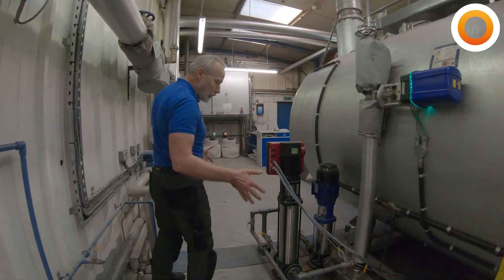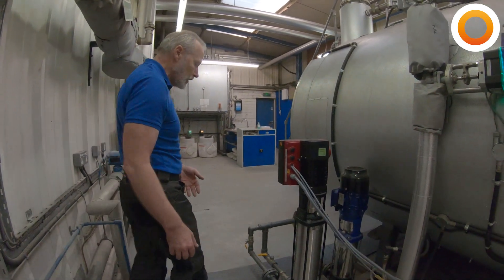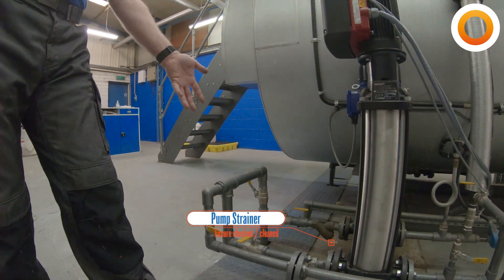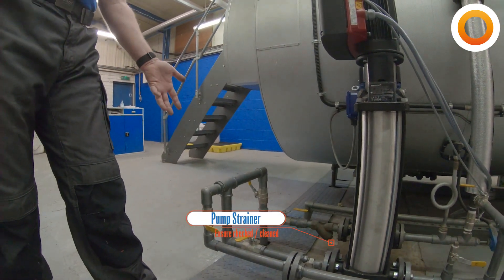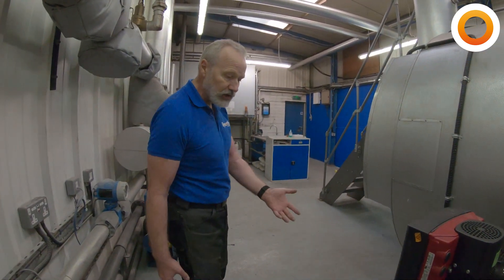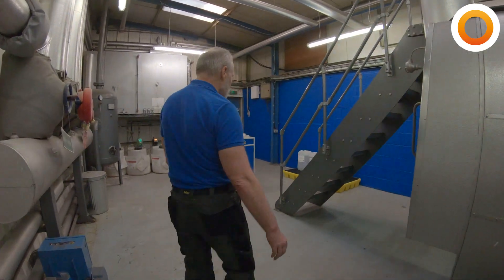The feed pumps are another big area where you might get water leaks, so check around this area. You'll notice on the inlet of your feed pump there'll be a strainer, and that strainer will periodically need taking out and cleaning — especially if you've had any work done on the system, because contamination can come back into the hot well and end up in those strainers.